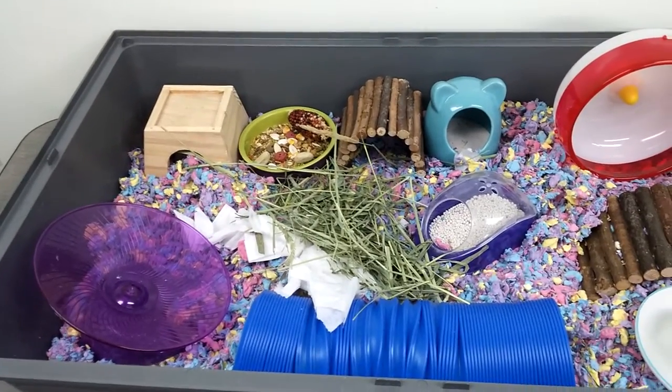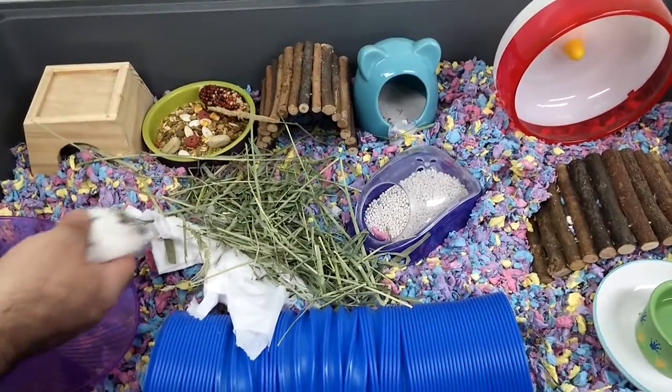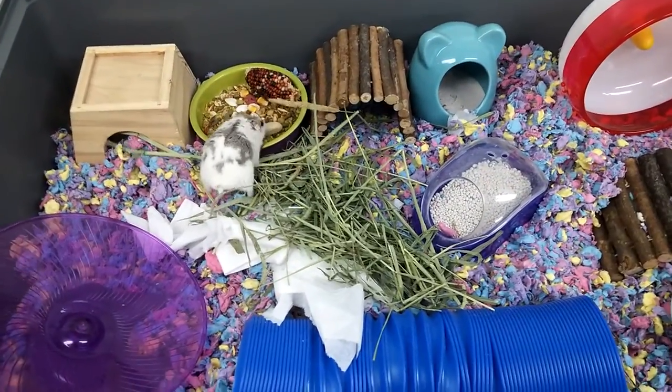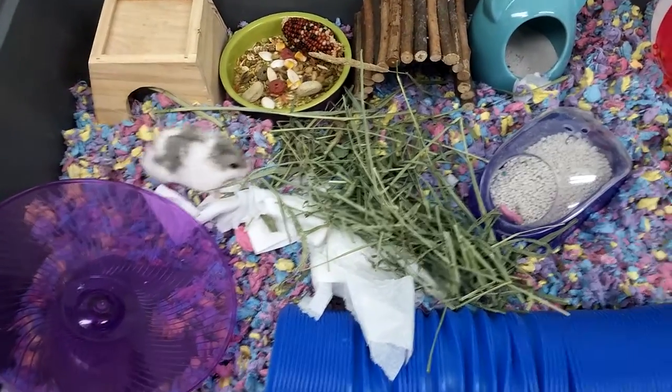Alright, let's put him in. Here he comes. There you go. Every time I clean his cage, of course he has to investigate — he's looking everywhere.